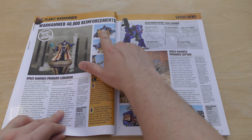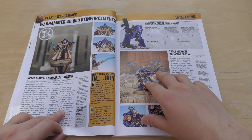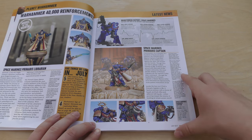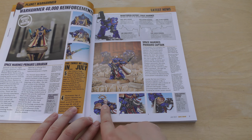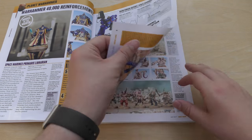However, one cool thing about the Librarian is you can give them a helmet, which is definitely what I'm going to do — it just looks so cool. And then the Primaris Captain also looks very cool. You can have them with a Stalker pattern bolter, or with an auto bolt rifle instead — you can even take away his helmet. And again, he's the same price: £22.50.